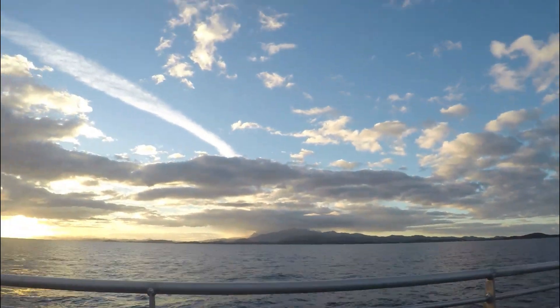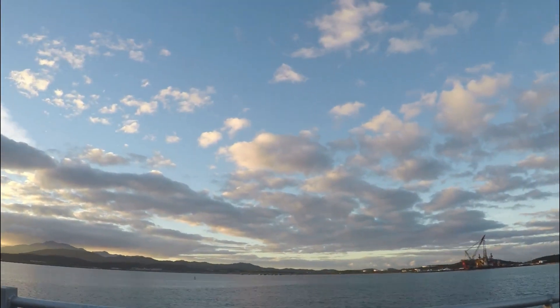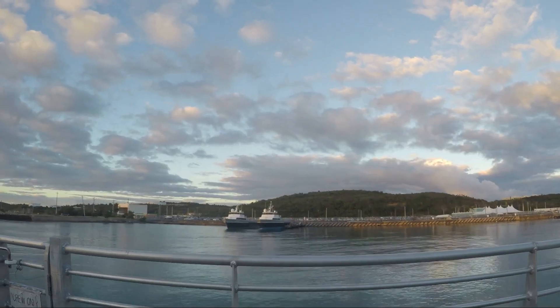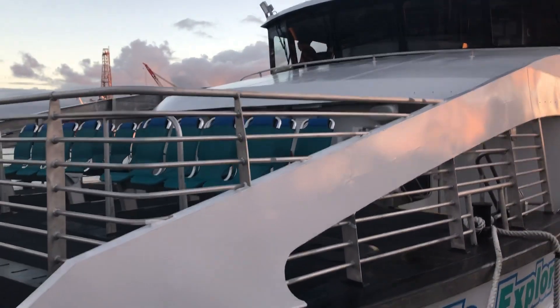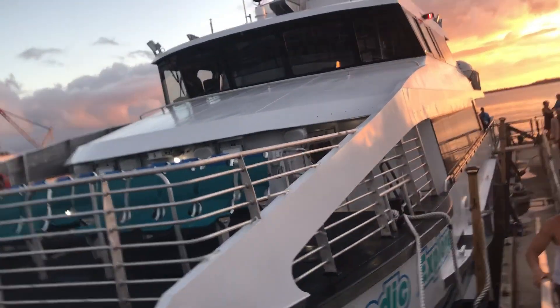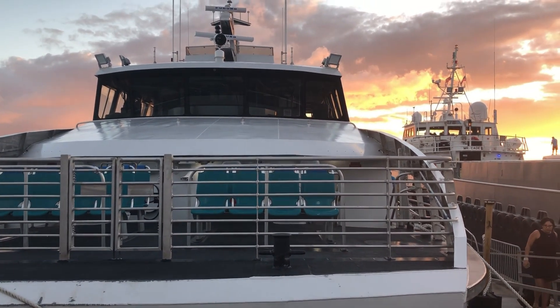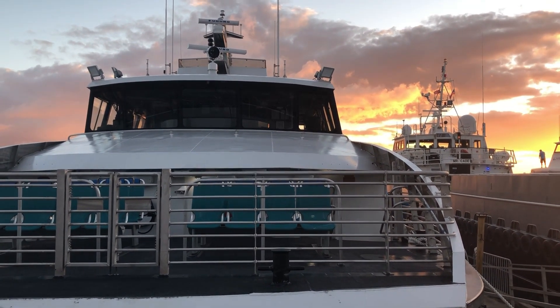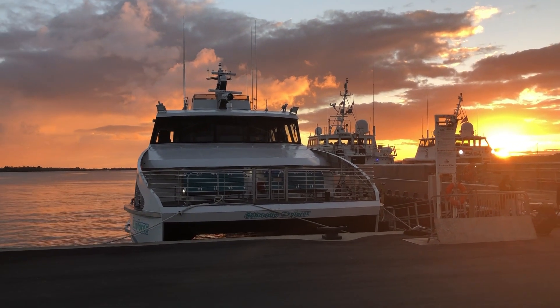The fast ferries live up to their name. Almost precisely 30 minutes after departing Vieques, we arrive back at Ceiba. Here is a better view of the outside seating. There is simply no comparison.